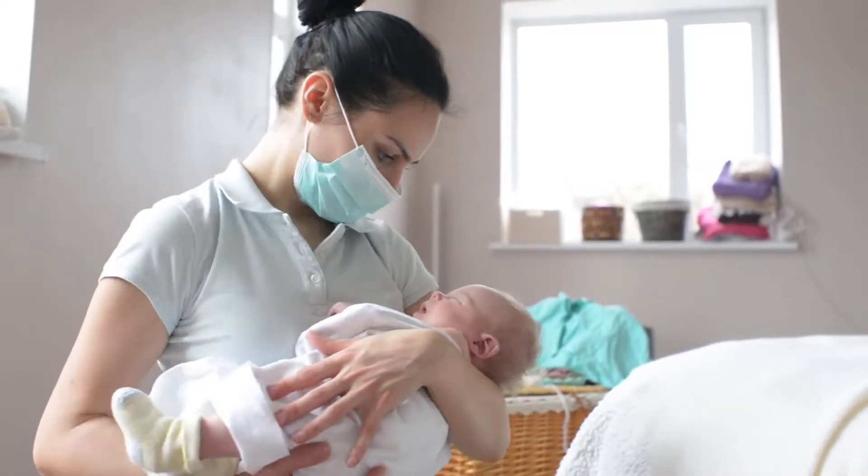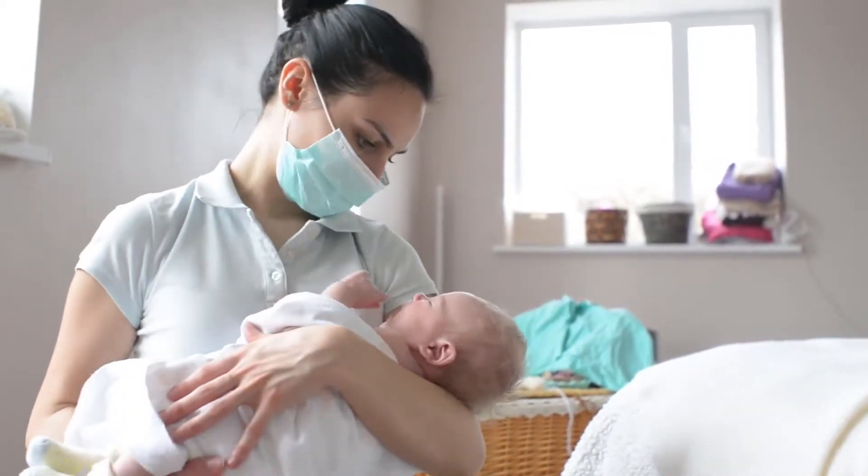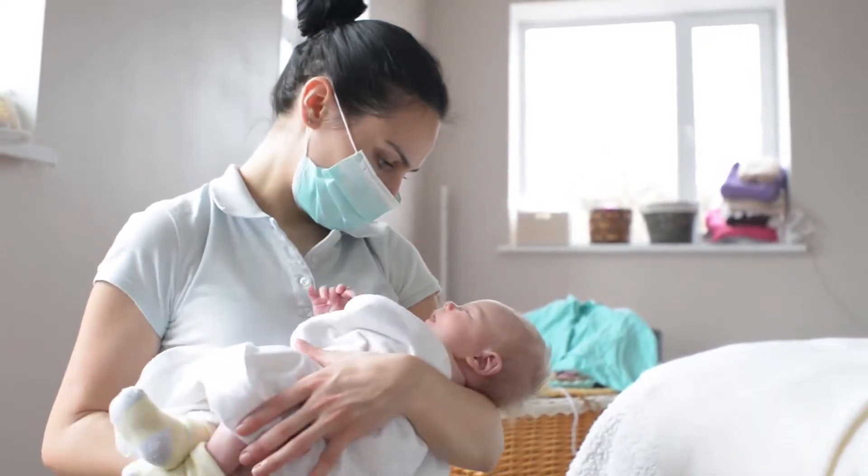Baby Mantra 3-in-1 Bubble Bath, Shampoo and Body Wash by Baby Mantra is one of the best sources among baby bubble bath products.